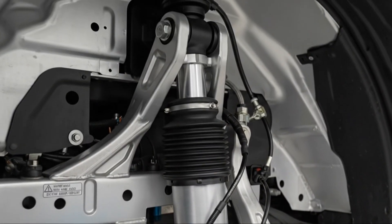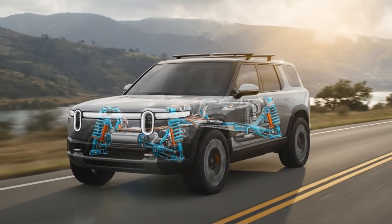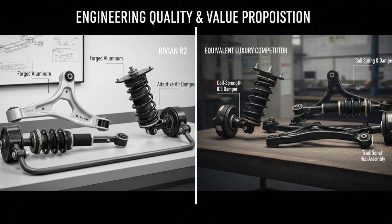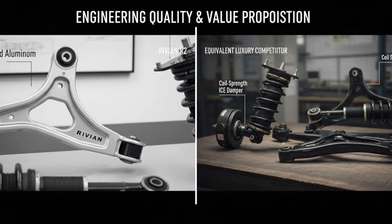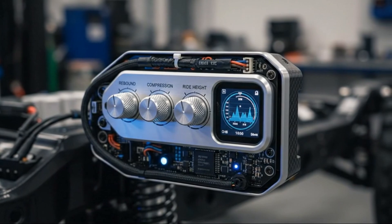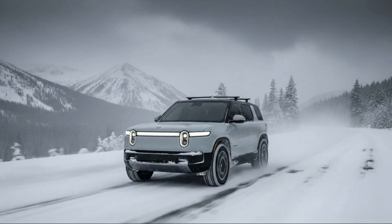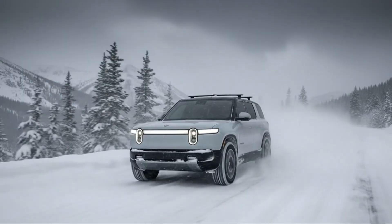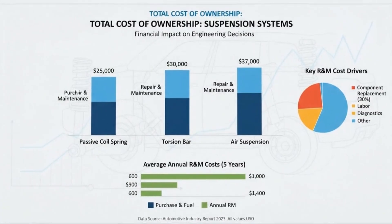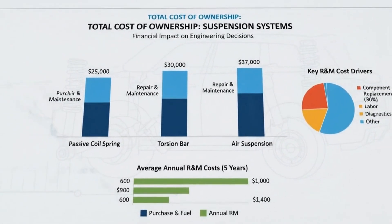There's also something to be said about leadership involvement. When the person at the top understands and genuinely cares about vehicle dynamics, it shows. The engineering decisions behind the R2 don't feel like compromises forced by accountants — they feel intentional, thoughtful, and purpose-driven. For buyers, the implications are significant: daily commuters get a comfortable, composed ride that doesn't punish them on broken roads; families get a quiet cabin and predictable handling; and adventure seekers get real capability without sacrificing reliability or affordability. Instead of excelling in just one area, the R2 strikes a balance that few EVs manage to achieve.